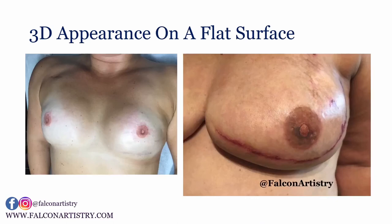These are done on a flat surface, so whether you have reconstruction or not, or whether you opt for nipple protrusion surgery after reconstruction, we can tattoo a 3D appearance nipple there.